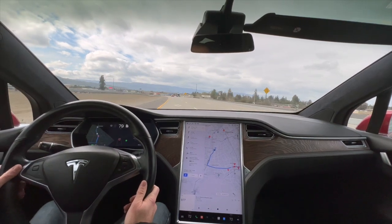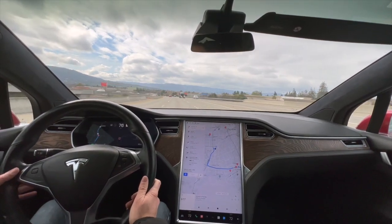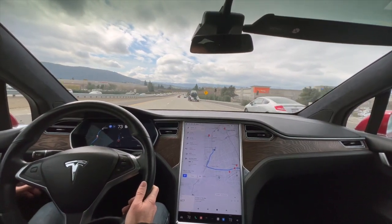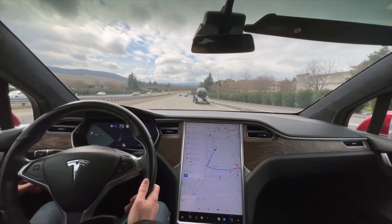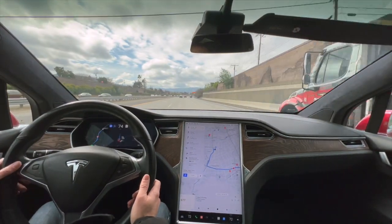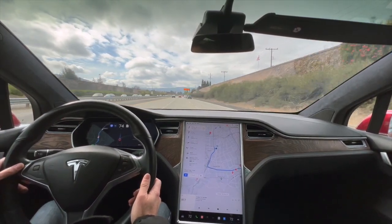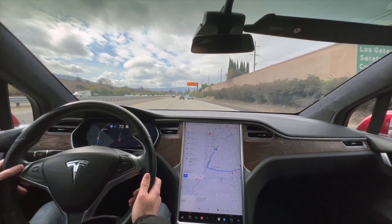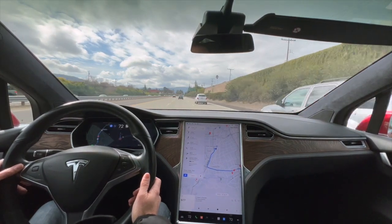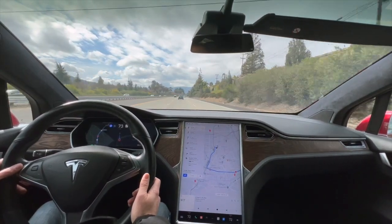I have this set to leave many car lengths between me and the person in front. You can change this with the stalk — I have it set to seven, but let me change it down to five. I still prefer a lot of distance. Partially because years ago I got rear-ended on the freeway. I was closely following the person in front, I stopped in time, but the person behind me didn't.